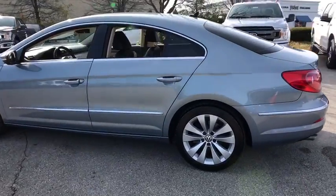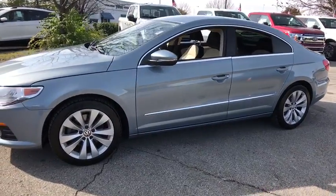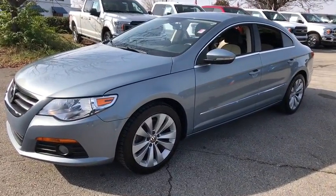The 2010 Volkswagen CC. Volkswagen CC, it's what's on the outside that counts. This vehicle has less than 110,000 miles.